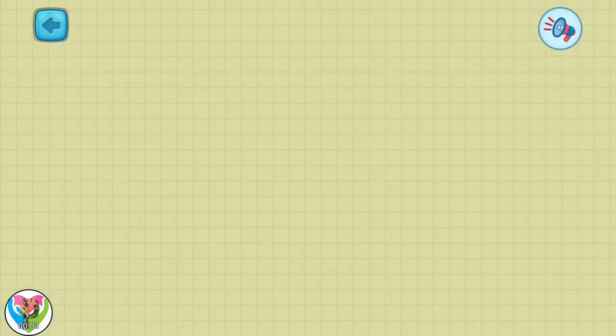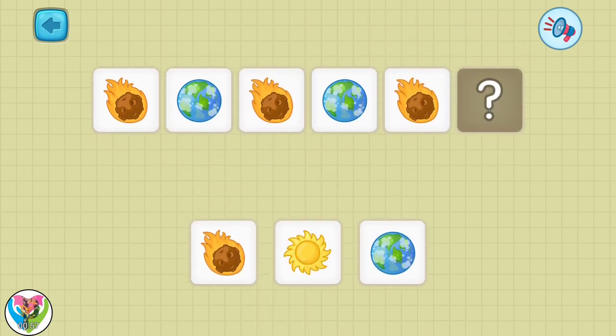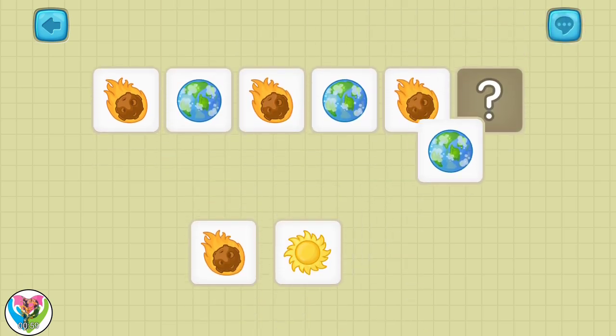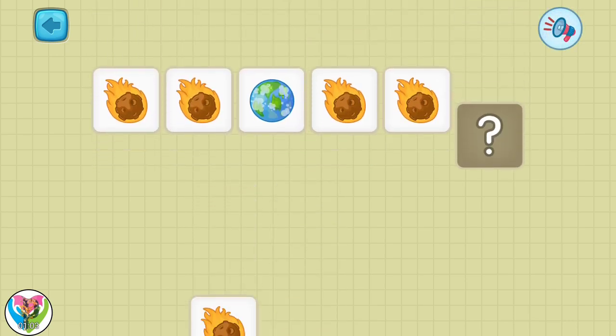Let's play with space objects. Move each item to the correct place. Planet it! Great job! Let's do it one more time.